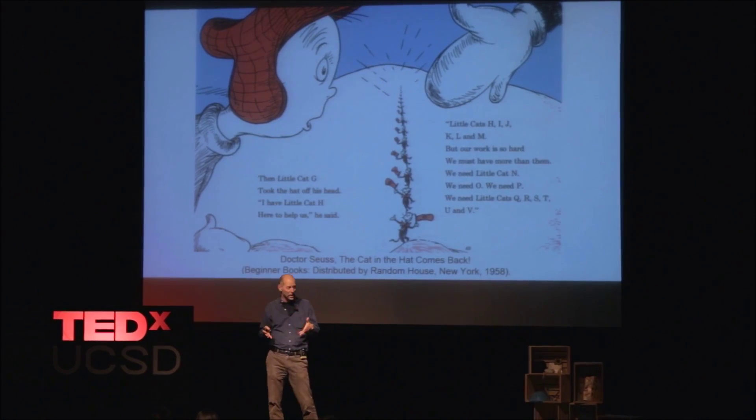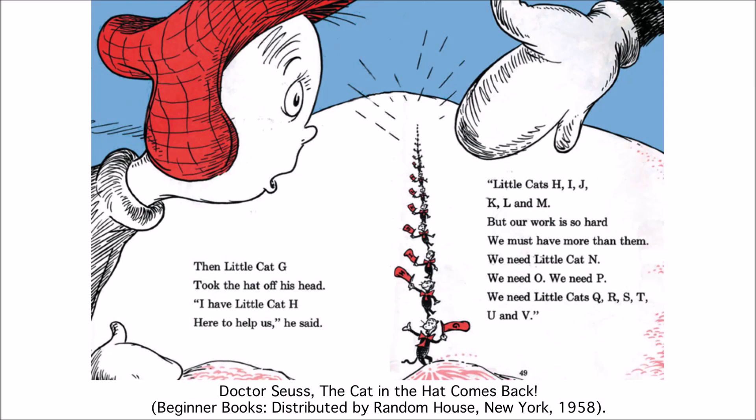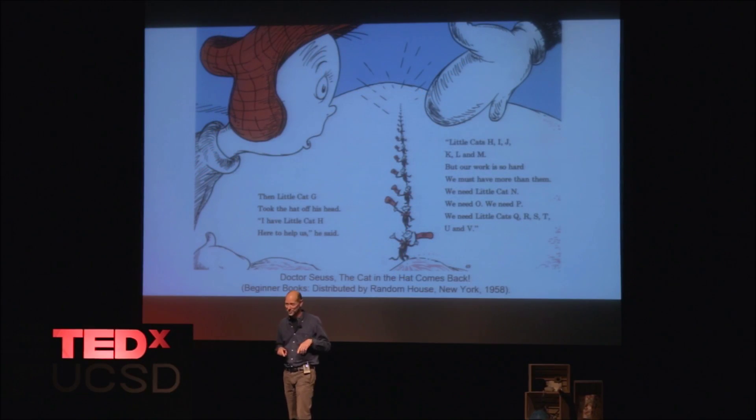But actually, this is the one that I saw when I was a kid — from 'The Cat in the Hat Comes Back,' a Dr. Seuss book. How many people read it? Okay, the few that are willing to admit it. The rest of you did read it, I think — you just don't want to admit it.